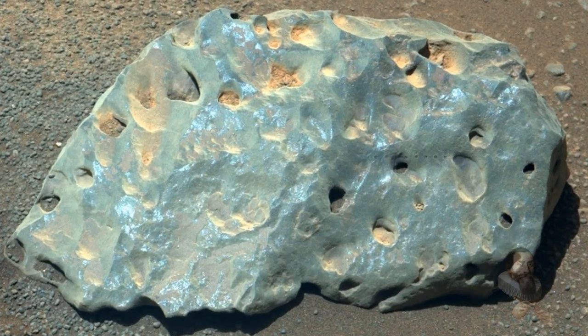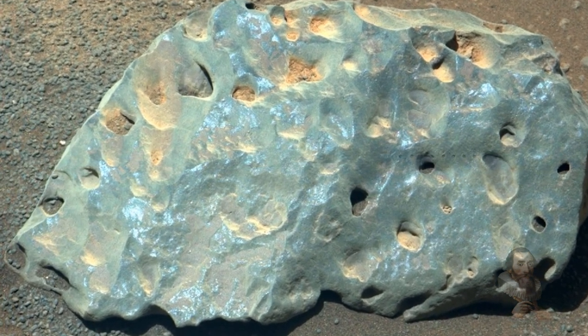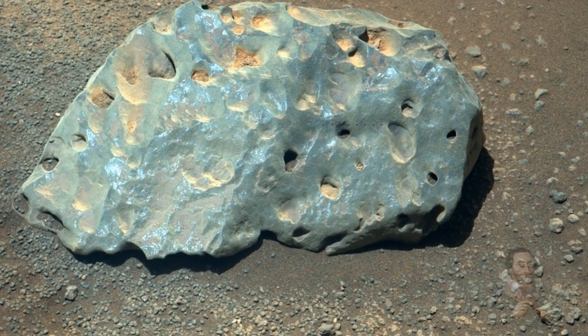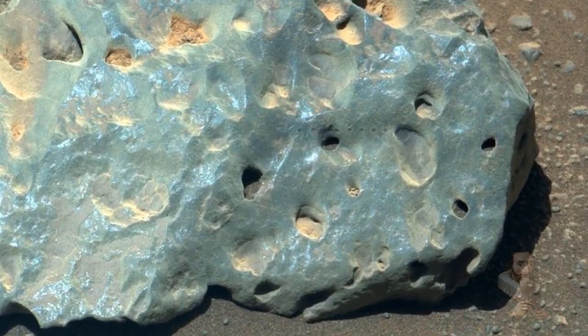One rock in particular has caught Perseverance's eye, and NASA says that scientists are debating where it came from. Speaking on Twitter as the first person, the rover reveals that it shot the rock with a laser and is still trying to learn more about it. The rock itself is rather interesting in appearance, with large pits dotting an otherwise smooth surface.